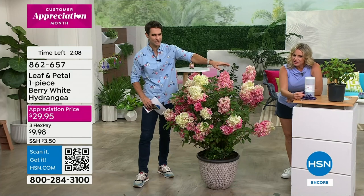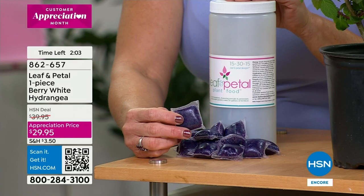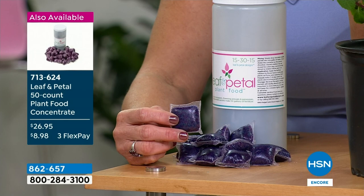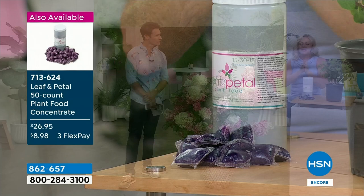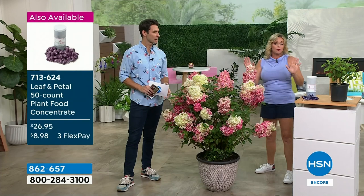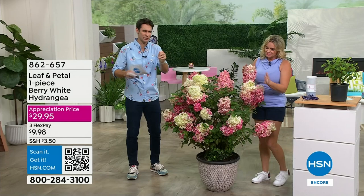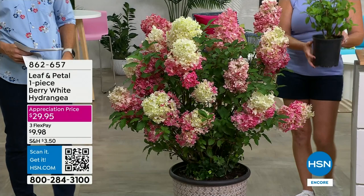These are pods — pre-measured, 50 of them in here, so there's no measuring. And by the way, there are no microplastics — it's a gelatin material. You just put it into a gallon of water, let it dissolve, and water your plants as normal. You'd use it about once every two weeks, and because it's got that higher nitrogen level, that's what's going to make it bloom. Even if you're not picking this up but have some of our other plants, it's smart — you'll notice a big difference when you fertilize, and you're not guessing on amounts.